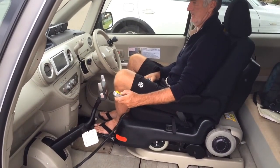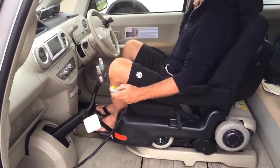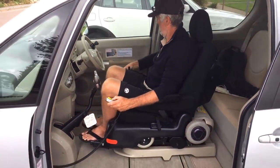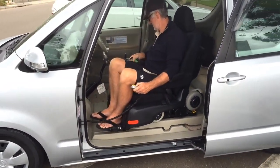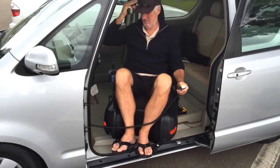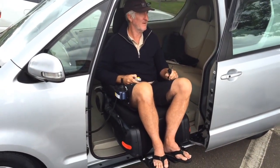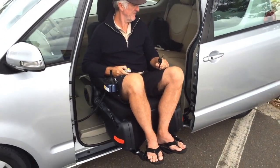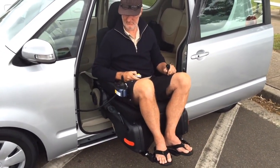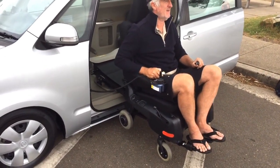Push of a button, the driver's chair moves into the correct position and slides sideways towards the passenger door. The chair sits on an arm which then rotates 90 degrees so the passenger is facing outwards. Once the chair is clear of the door, the wheels drop and the chair is lowered to the ground.